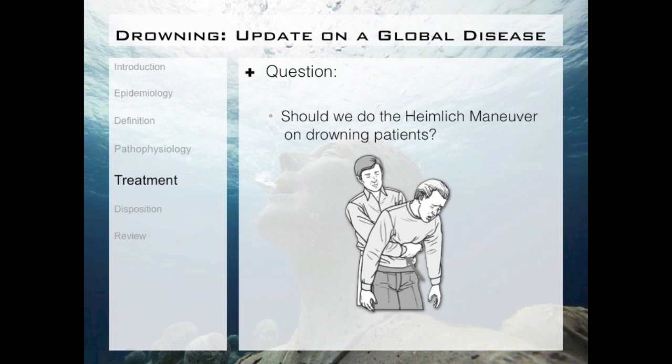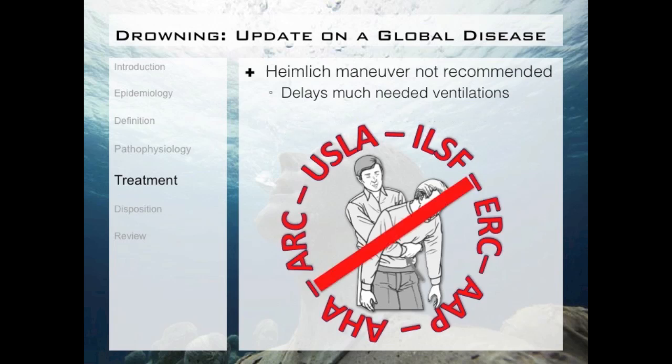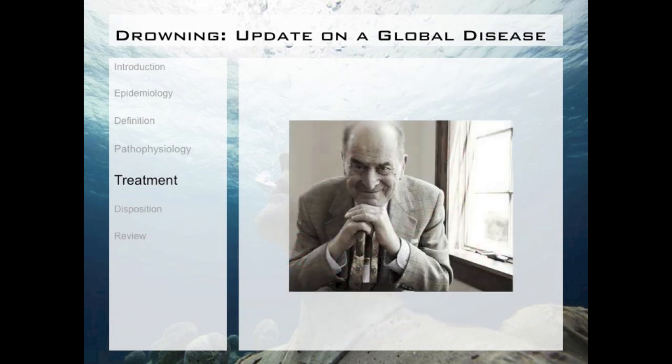What about the Heimlich maneuver? Based on good science, the United States Life Saving Association, the International Life Saving Federation, the European Resuscitation Council, the American Academy of Pediatrics, the American Heart Association, and the American Red Cross all recommend against using the Heimlich maneuver for a drowning patient — all it does is delay much needed ventilations. Dr. Heimlich is currently the only major figure who recommends it. In his mind, water has filled the lungs and must be expelled before resuscitation can be successful, but we know from good science that this is not true.